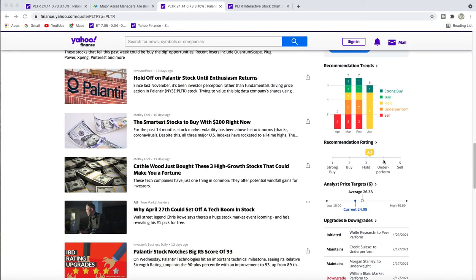The analysts are still the same — there are just two sell ratings right now. As of April, the average analyst price target is $26.33, the highest is $40, and the lowest is $15.